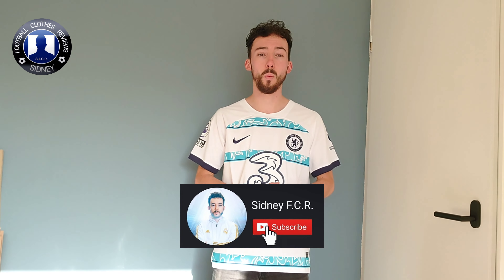Once again, subscribe to our YouTube channel, thanks for watching, see you next time.